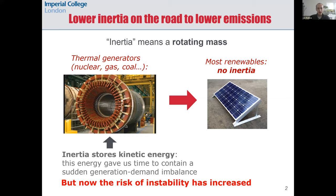Inertia is a very valuable energy buffer that naturally helps stabilize the grid, but most renewables do not naturally provide inertia. This is very clear with a solar PV panel where there is no rotating mass at all. In wind turbines there is a rotating mass, but it is decoupled from the grid through a power electronics converter, so it does not naturally provide this energy buffer.